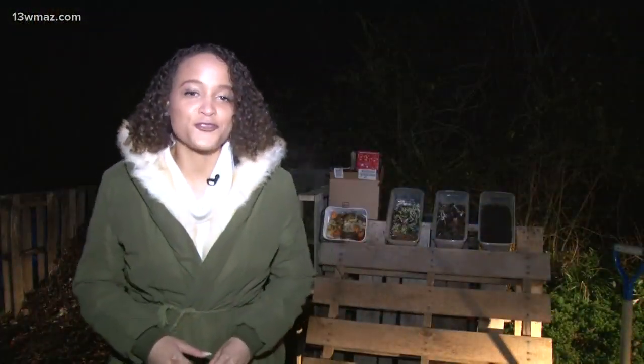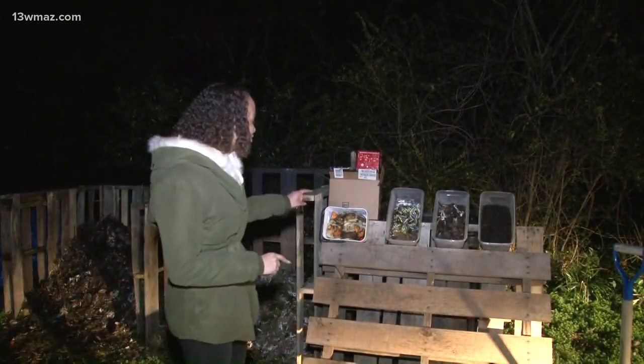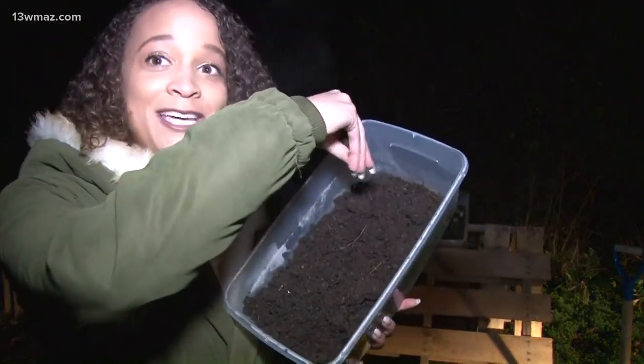Harper offers services to people in Bibb, Monroe, and Houston County. She says it takes about a month for the compost items to turn into soil. But if you take a look behind me, these are the different stages of the process. I want to give you a closer look at the finished product — nice and grainy soil. Really cool. I'm learning a lot. Live in Forsyth, Pepper Baker, 13WMAZ News.